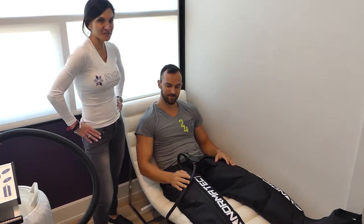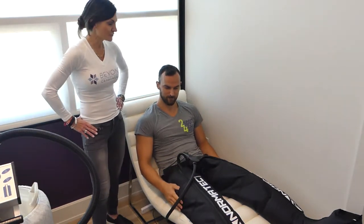The NFL really made NormaTec famous because they were using it to help flush lactic acid out of the players' legs so they could get them back on the field fast, ready for game day. What we found out is that it helps flush out lactic acid and it also helps drain your lymph system, which is very good. After you're done you want to drink some water to flush out any toxins that have been drained out through your lymph system.